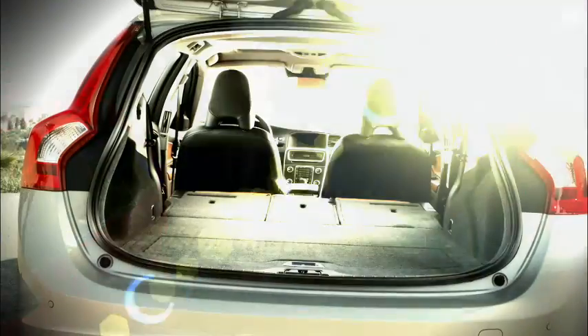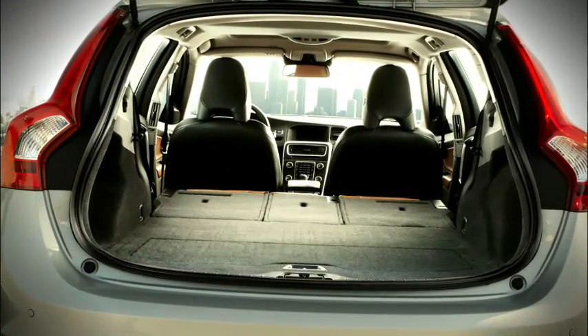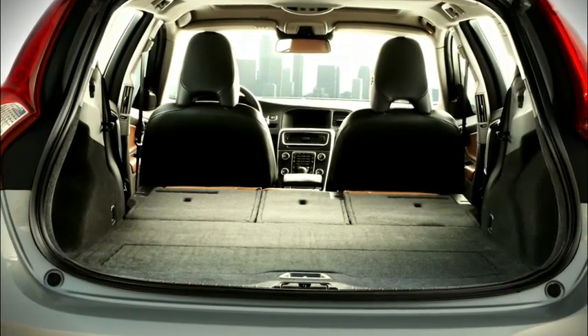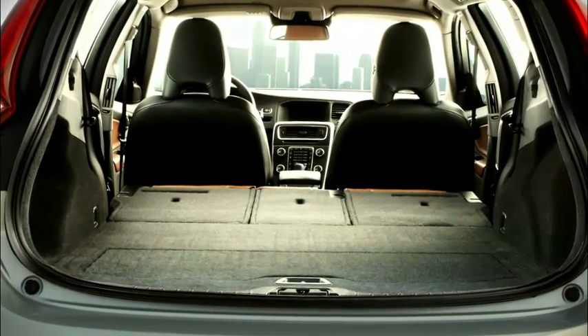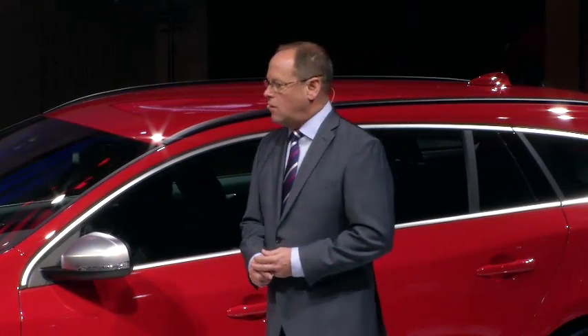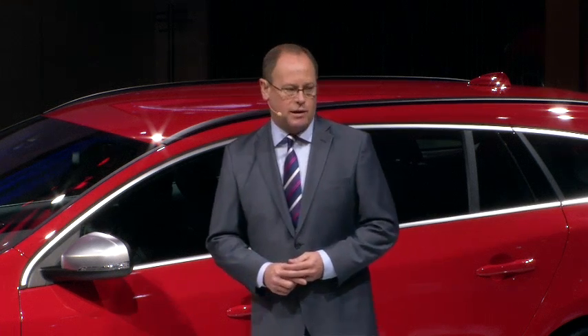Intelligent solutions have also been a hallmark of our brand for decades, and the V60 Sports Wagon is no exception. For example, the 40-20-40 rear seat folding allows its interior space to be utilized in a remarkably flexible way. Additionally, this new estate offers Volvo's unique integrated child seats.